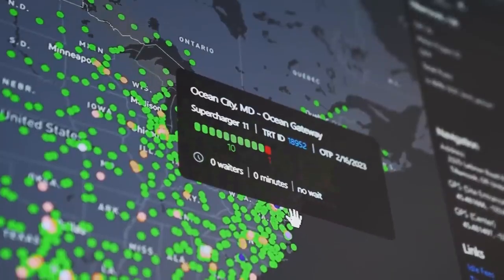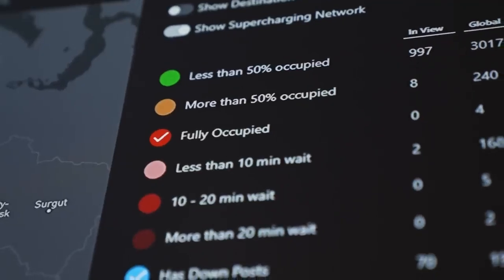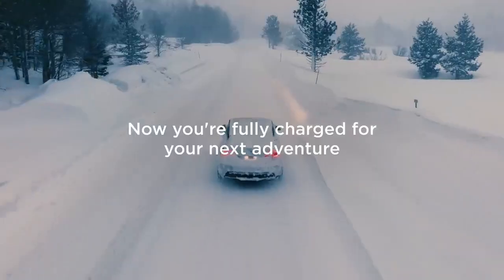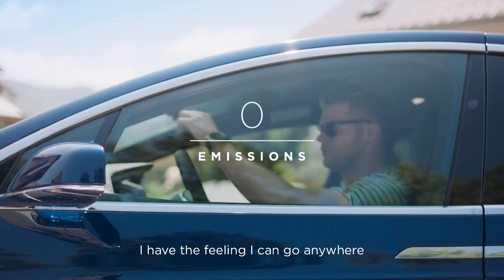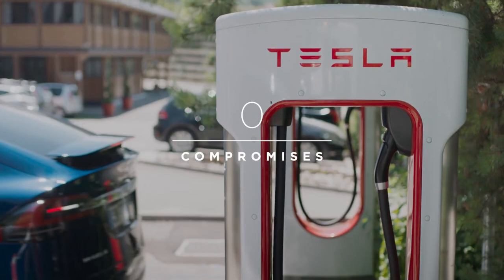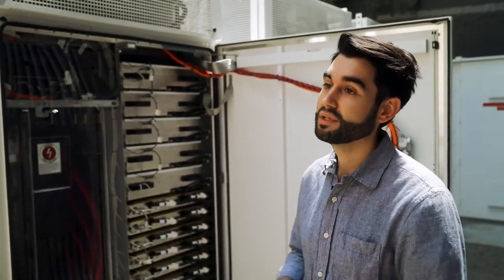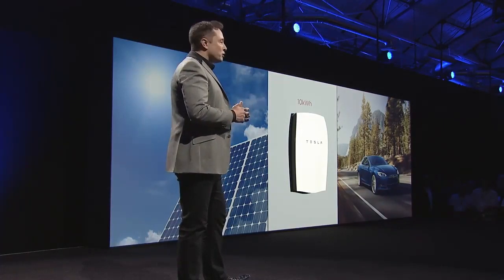Integrating this battery into models like the Tesla Model Y Juniper could provide a powerful combination of increased range and faster charging speeds, setting a new bar for what is expected of a high-performance electric vehicle. Another crucial aspect is spatial efficiency. The compact design of the short blade allows for more efficient use of space inside the vehicle, which could lead to a more streamlined design and even lower production costs for the end consumer.